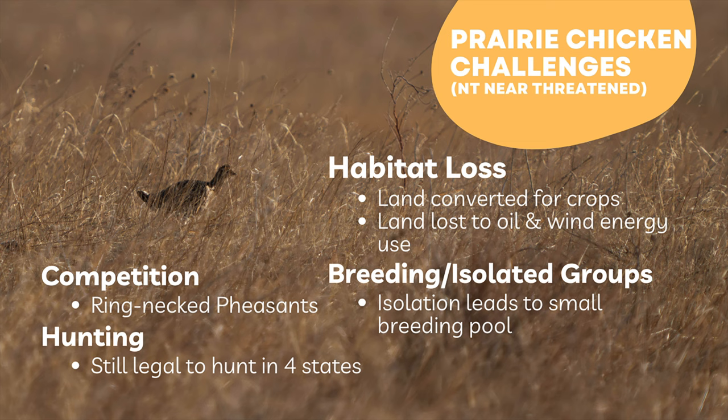On top of that, they face a lot of competition from species like ring-necked pheasants, which are not native to North America. And to make matters even worse, it's still legal to hunt the greater prairie chicken in four states.